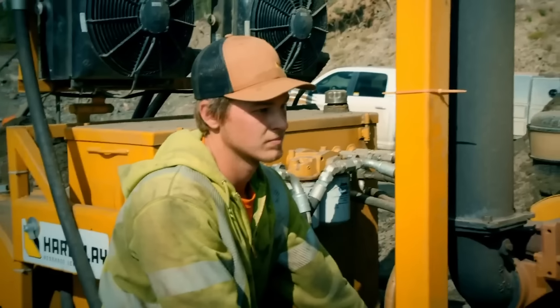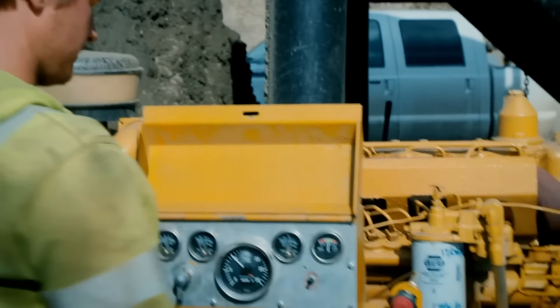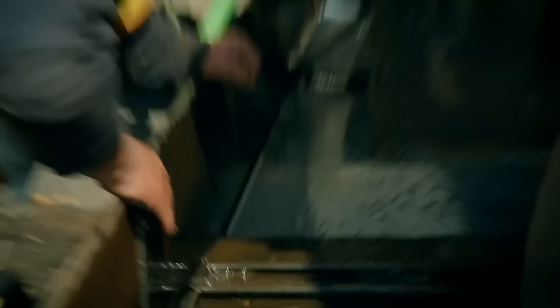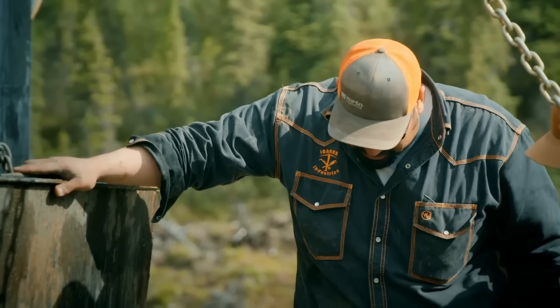At California Creek, Brandon and Brady are eager to see if Freddy and Juan's fixes improved their gold take. They shut down and lance in the sluices. The reaction is immediate — gold is all down through the boxes. The new riffles are working, catching most of it at the first part. Every box has gold now. They celebrate — they're eating steak tonight.